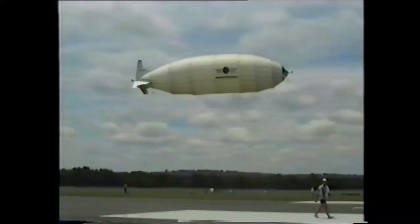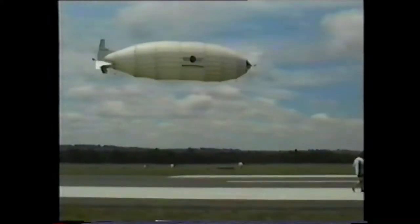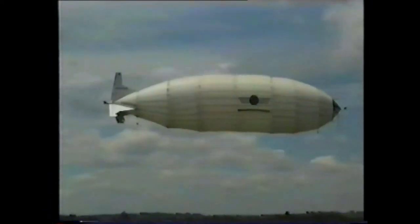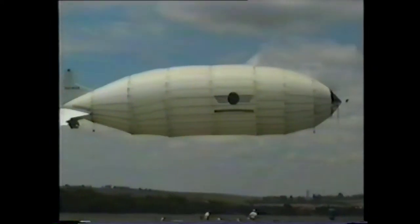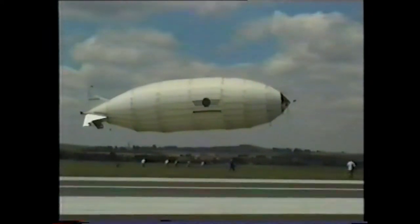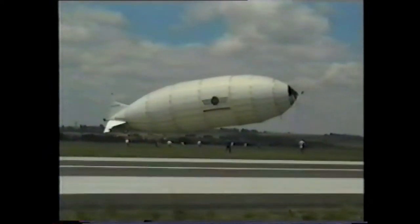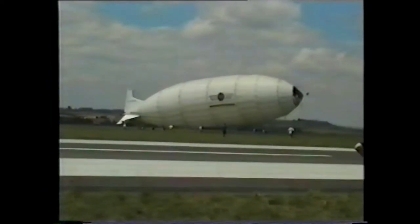As the airship burns fuel, it becomes lighter and therefore tends to rise. In the past, venting the lifting gas counteracted this, but helium is expensive and would ruin the otherwise miserly running costs. The Hamilton design allows for the compression of air into the spine, and up to a ton of weight can be added in flight at the same rate as fuel is burnt. The ship is also fitted with a water recovery system on the engines. When the airship lands, it can control its buoyancy exactly and therefore make perfect landings.